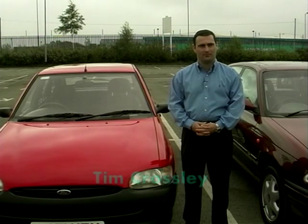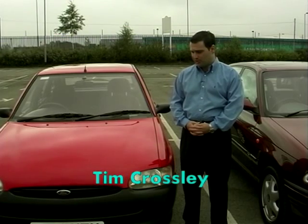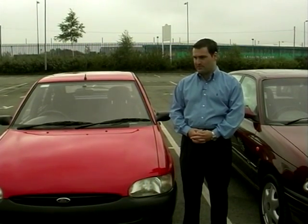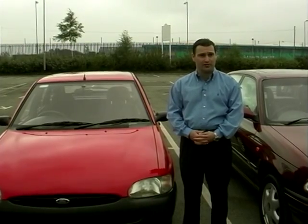Tim, now that Ford have stopped making the Escort, are they still a big seller? Yeah, very much so for us. Even though they've just been superseded by the Ford Focus, the Escort represents good value for money, so yeah, a very, very good selling car for us indeed.